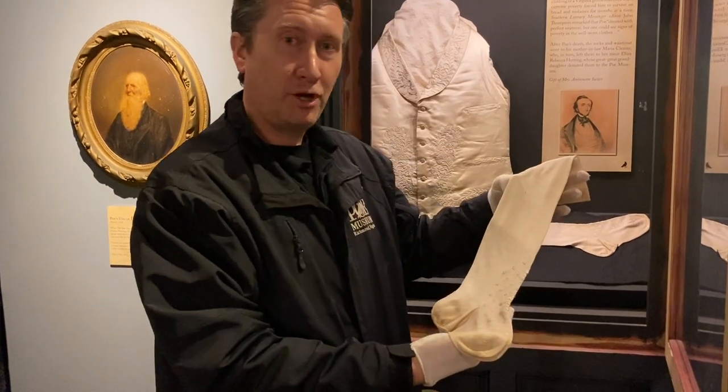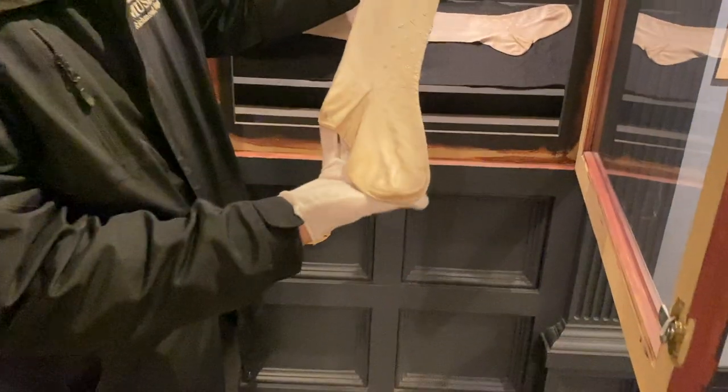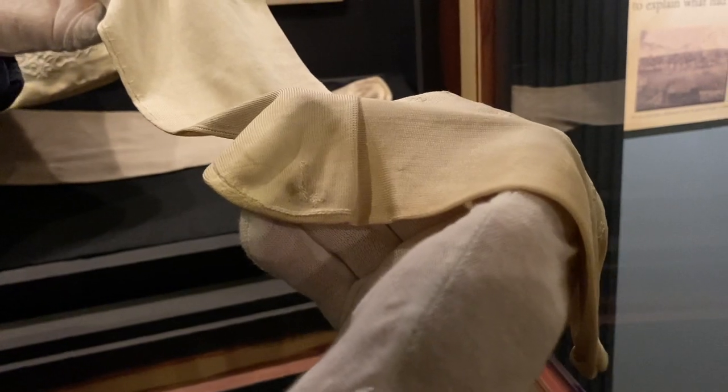These are Edgar Allan Poe's socks — well, this is one of the socks. The other one's back there underneath his waistcoat. It's a nice piece, a nice silk sock. But when you look closely you can see the stains at the heel, and a little spot that's been sewn back together.